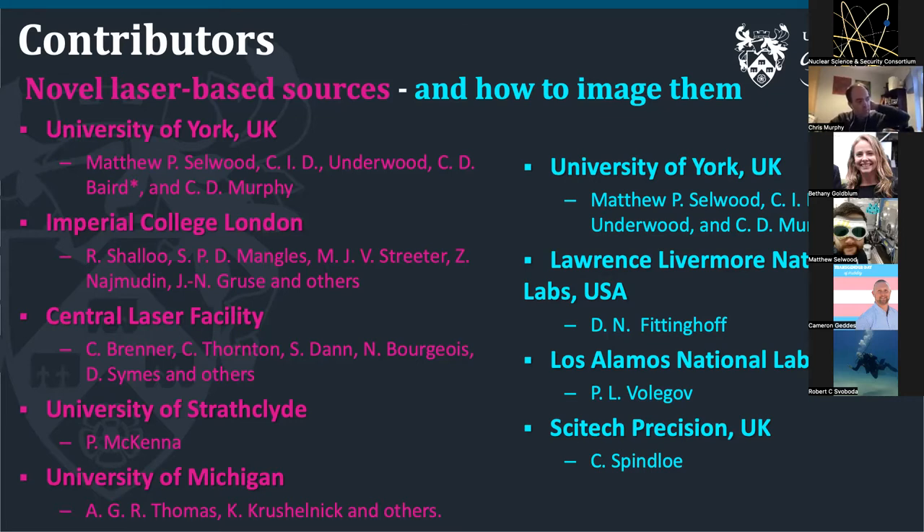The imaging was done mainly by us at York and SciTech Precision, who are a target fabrication group that helped us with potential designs and helped keep our ideas into something realisable. I put Livermore and Los Alamos down as collaborators — at the moment they're basically helping us understand their needs, and that's the role I would like to encourage NSSC members to join us in as well, at least to start with.